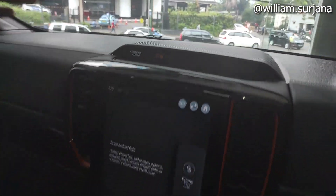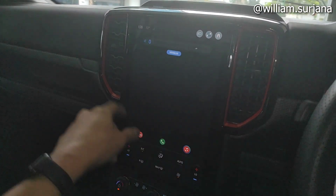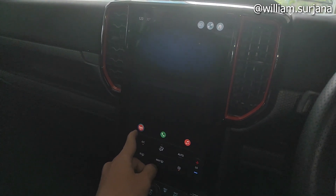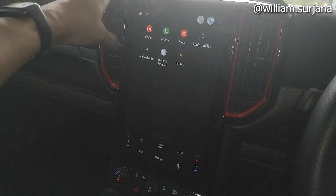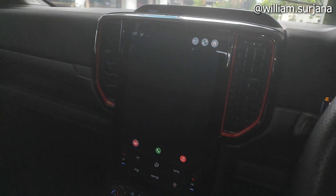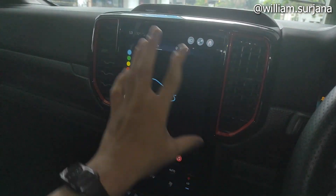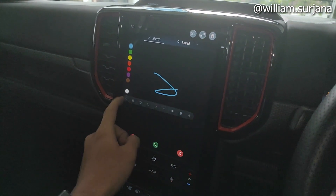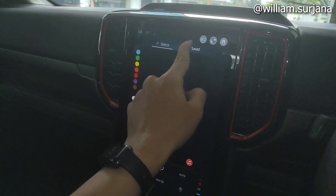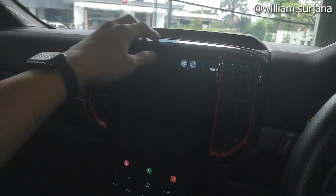Ada indikator passenger airbag. Entertainment system-nya kayak gini, dia support Android Auto dan Apple CarPlay. Di sini ada telepon, ada radio. Ada media, Apple CarPlay, Android Auto. Ini ada fitur sketching-nya, bisa gambar apa saja, bisa di-save. Jadi bisa menggambar juga di sini.